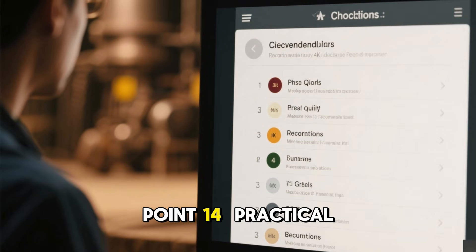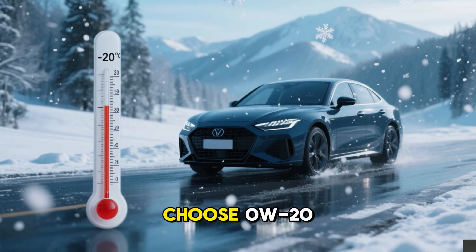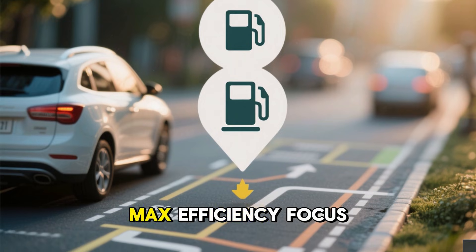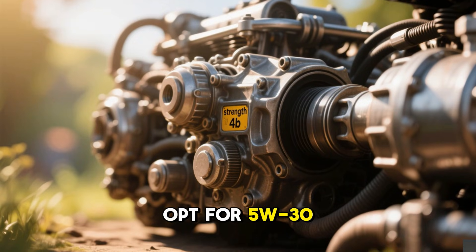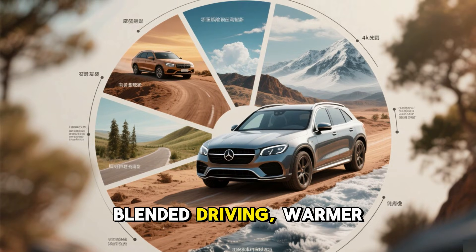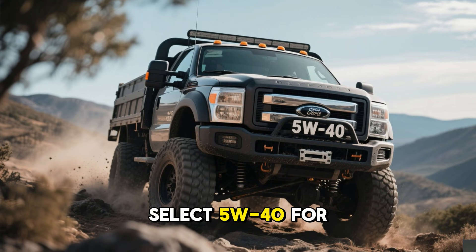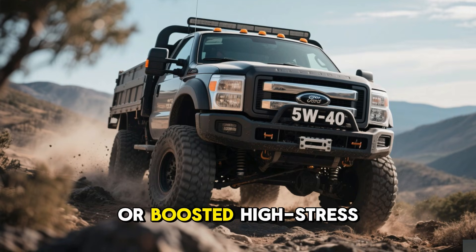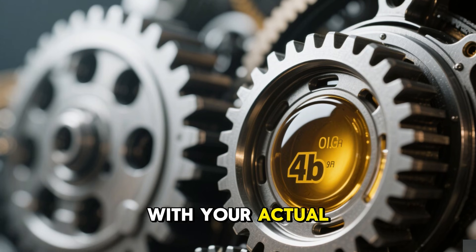Here are practical recommendations for your situation. Choose 0W20 for frigid areas, mostly short drives, maximum efficiency focus, and frequent changes. Opt for 5W30 if aiming for peak durability, blended driving, warmer regions, or long-term ownership. Select 5W40 for hauling, spirited use, intense heat, or boosted high-stress setups. It's about aligning the grade with your actual needs.